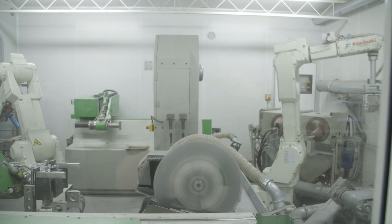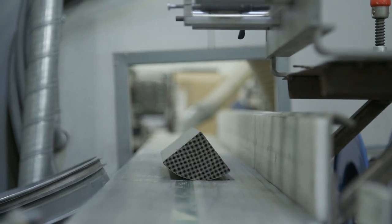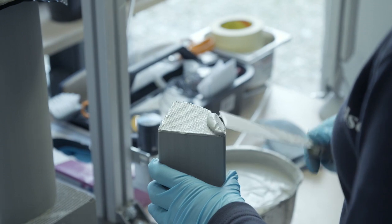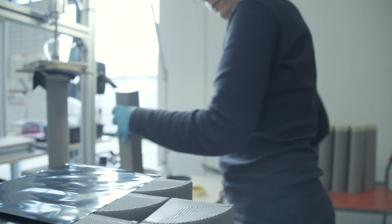When the segments are dry and cut to the exact length, the segment is now ready to be plugged to create a filter. We close every second channel in one end and the opposite channels in the other end, in this way forcing the gas through the permeable wall and creating a filter.